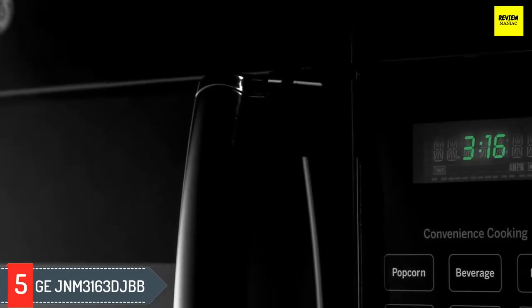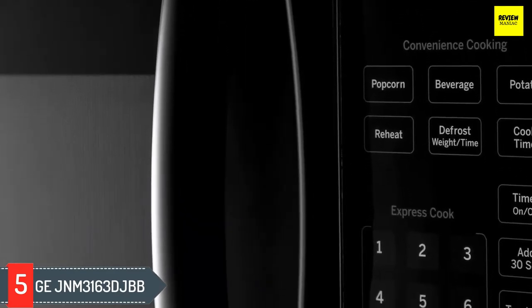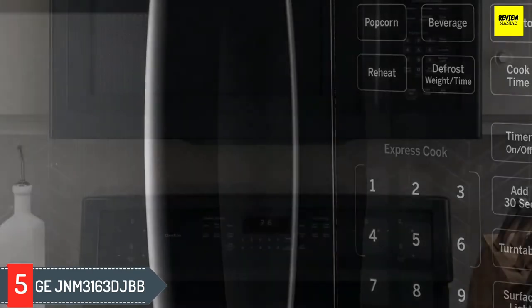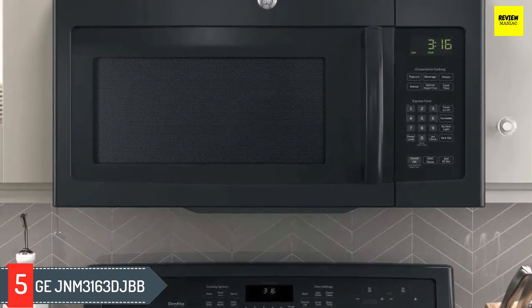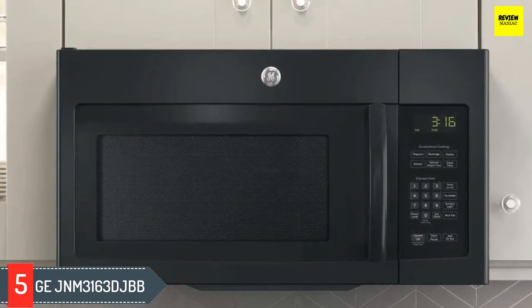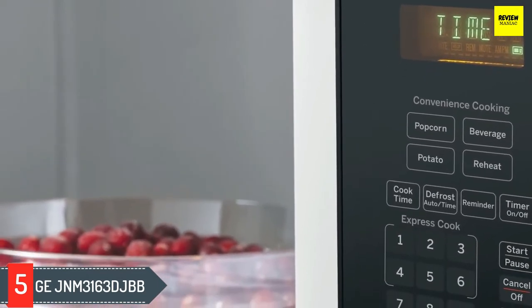Number five: GE JVM3163. This popular over-the-range microwave offers 1.6 cubic feet of interior space and includes both express cook settings and convenience cooking modes for items like popcorn and potatoes. An add-30-seconds button is useful for tacking on extra cook time or giving your coffee a quick warm-up. With 1000 watts of power, this microwave performs well and heats food thoroughly.